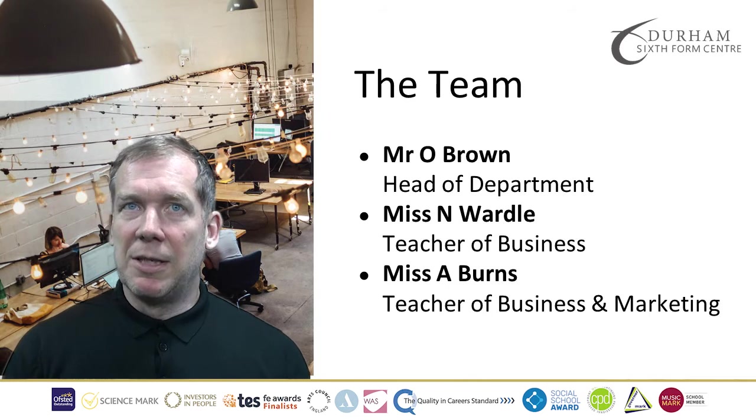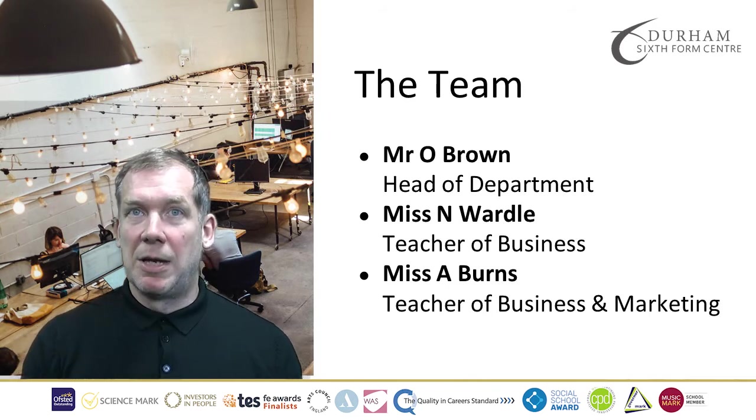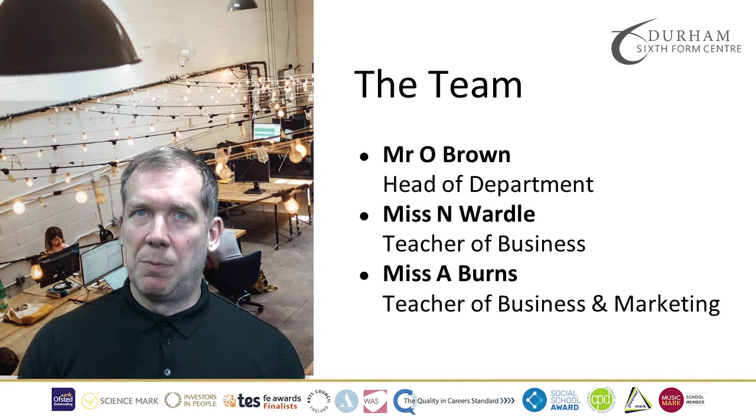The team that could be teaching you consists of myself, Mr. Brown, who is Head of Department, and also Ms. Wardle and Ms. Burns.